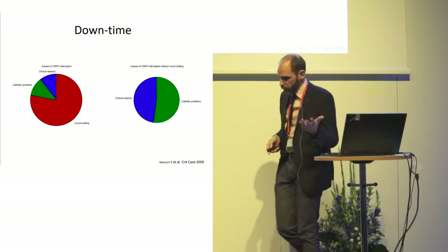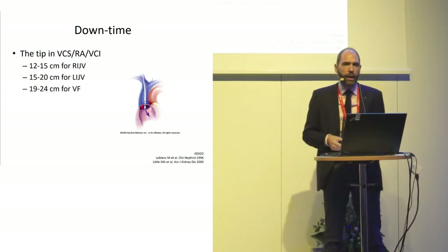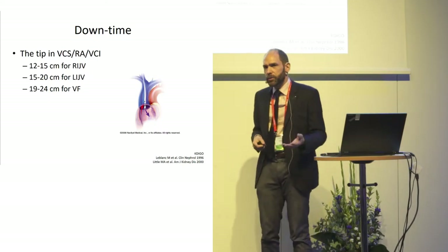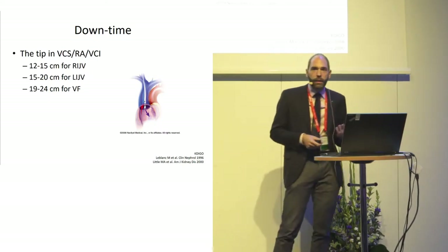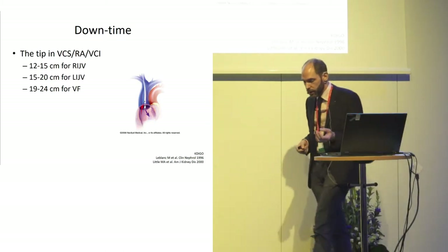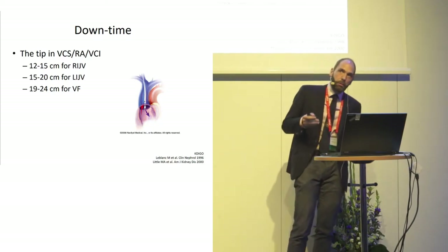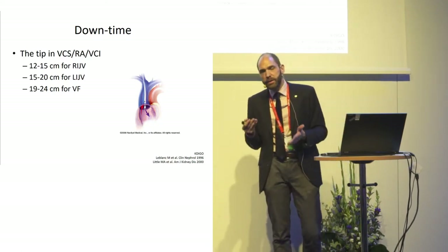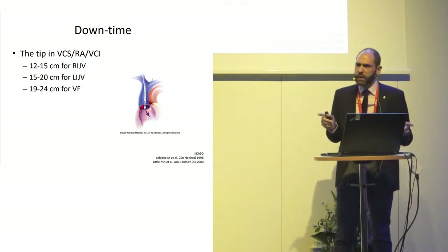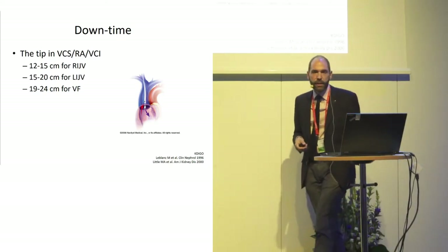The catheters are quite standard, so we get into the situation where — as a father might say to his son — it's not what you have, it's where you put it. You have to consider putting your catheter in a large vessel. The large vessel is the caval vein — superior or inferior — and some people think it's wise to put it in the right atrium. But once again, these are expert opinions; no one has really investigated this well.